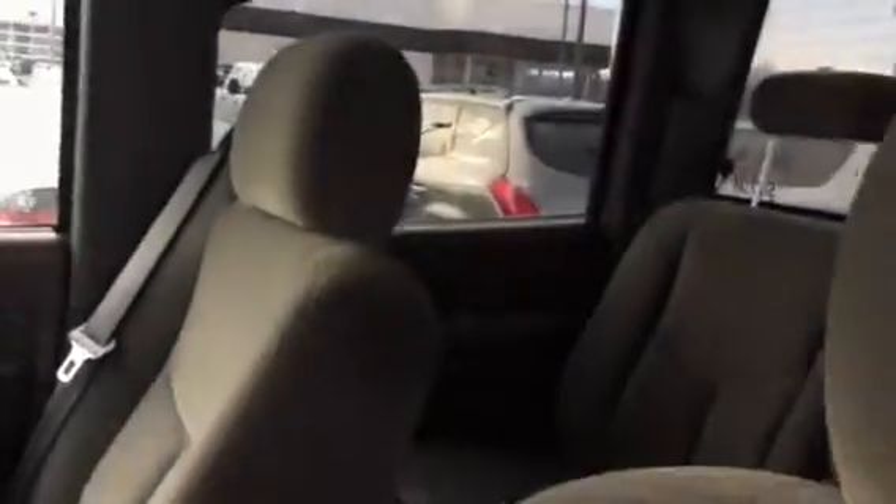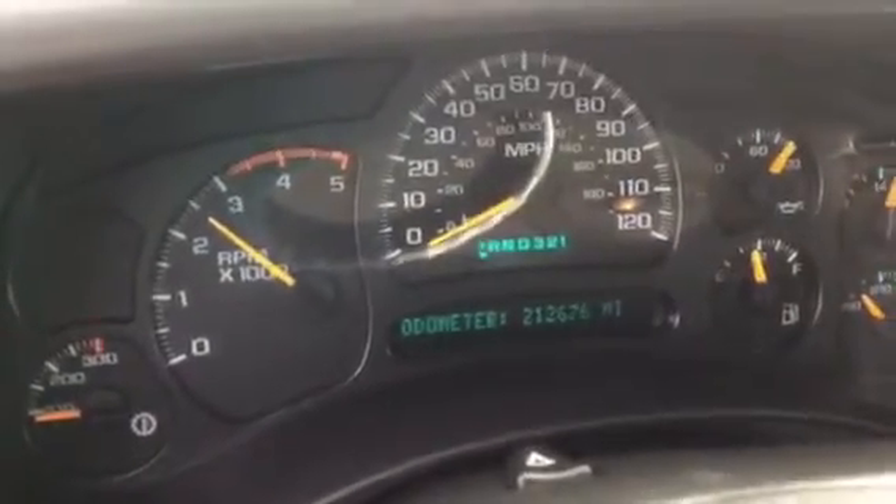Let me get an interior for you here. It's a non-smoker truck, actually in really nice condition inside. Exact miles are 212,676.